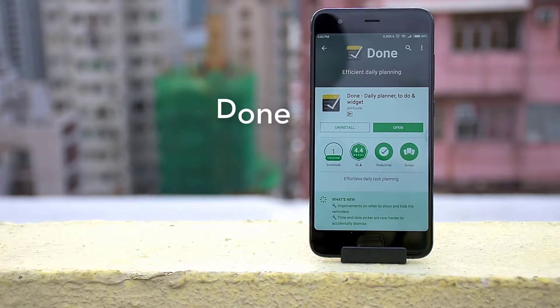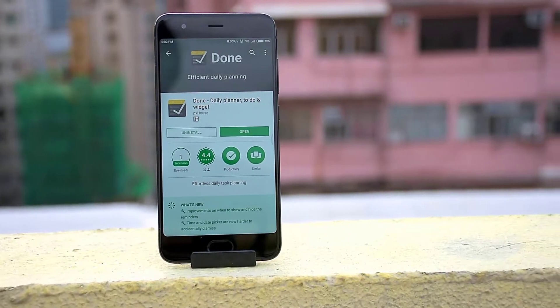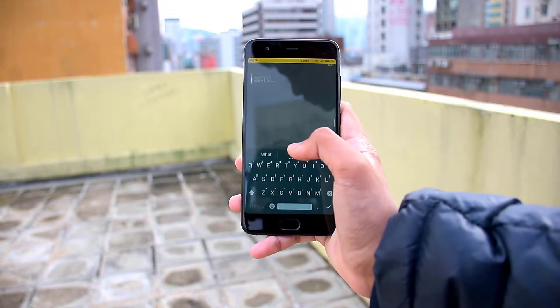This app is called Done. It is a daily planner with effortless daily task planning. When we enter the app, we can press the plus button to add a new task.